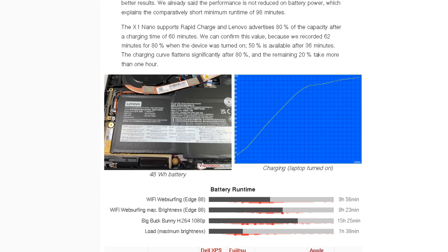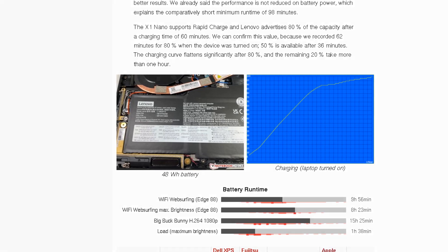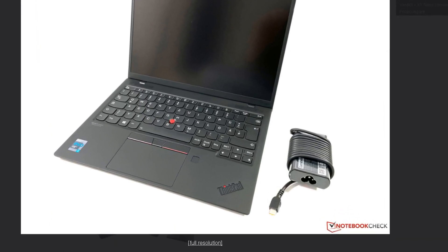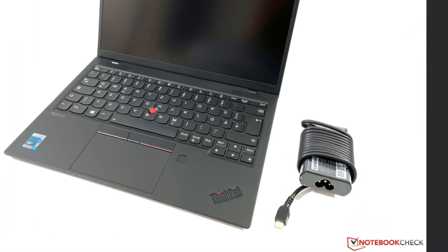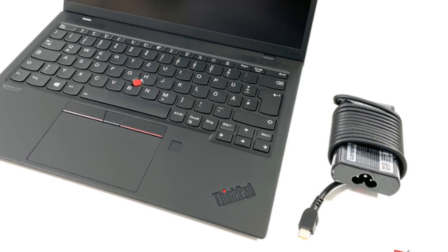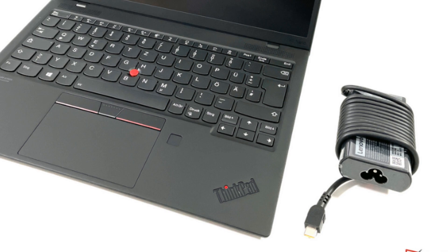Most modern ThinkPads, except for workstation notebooks, can also be charged using USB-C chargers. People love this, as they can share the same charger across several electronic gadgets.